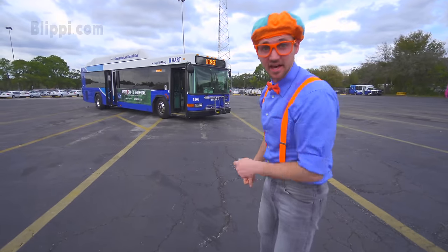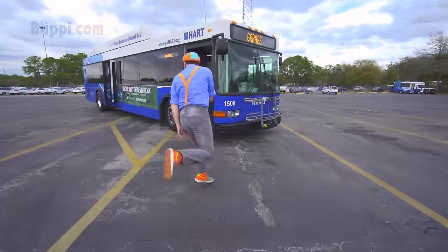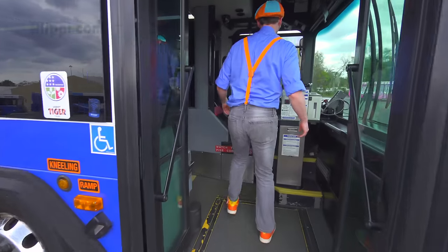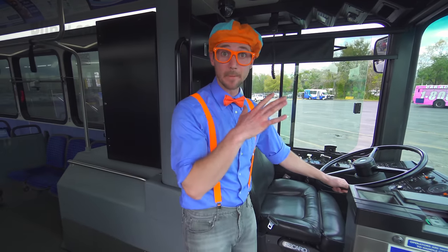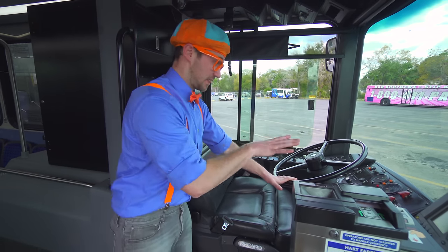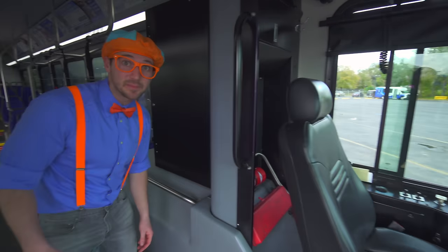Now let's check out the inside of the bus! Come on! Here we go! Wow! Look! This is where the bus driver sits! I'll show you more of this area later. But first, let's go check out the back of the bus!